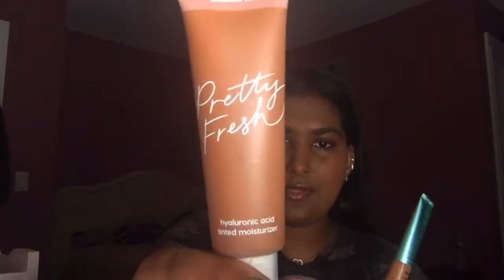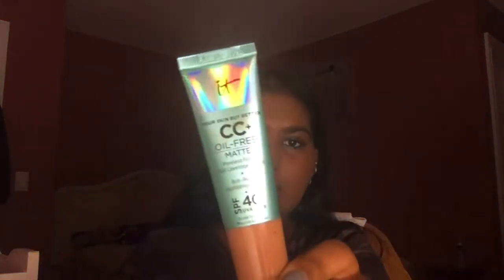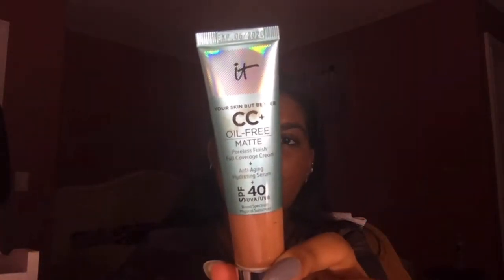...it looks like that, and this color is a little bit dark for me — it's in the shade Deep Dark 21W. I also got the IT Cosmetics Your Skin But Better CC Cream, the matte one with SPF 40, in the shade Rich Honey. This is a little darker, that one is a little lighter, and when I mix them together the match is pretty much there. Happy about that!